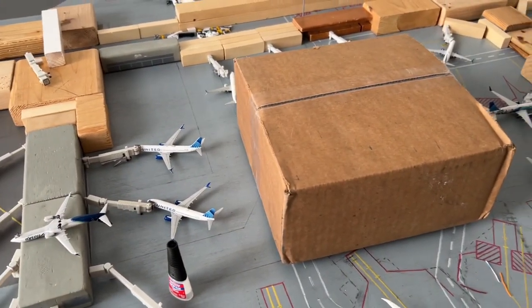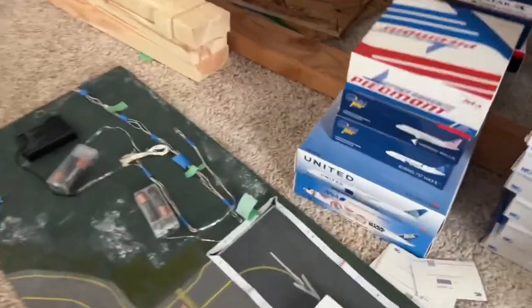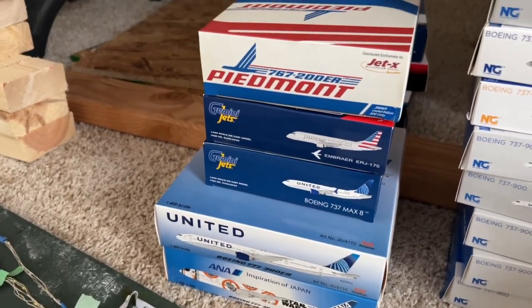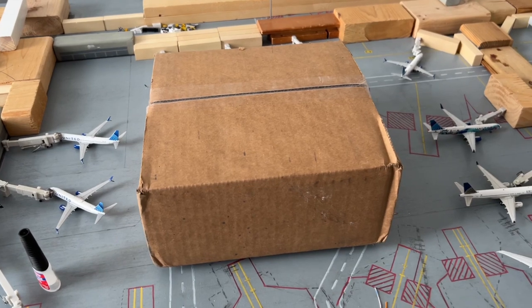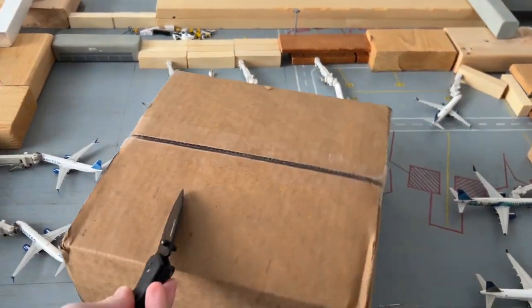I'd also like to do Charlotte and some other ones, but recently I've gotten some new models. Here's the ones I've gotten — we've got a couple Aviation 400s, some Geminis, and Jet X, some interesting stuff. For now, we've got a few models here — first of a few on order — and I should have more coming.